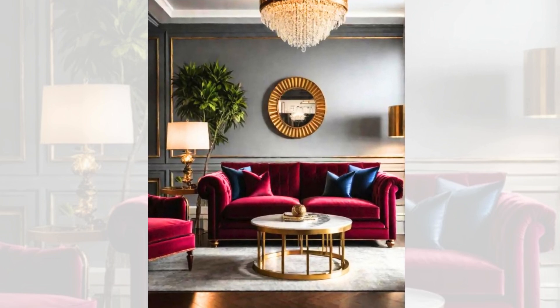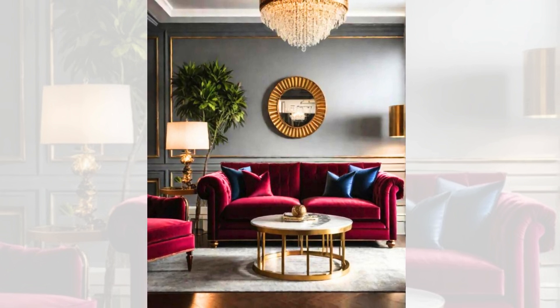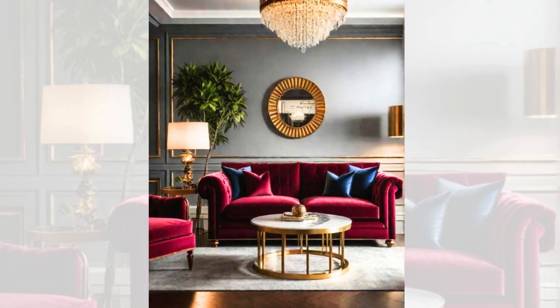Rich burgundy and warm gold. For a luxurious and sophisticated living room, consider pairing rich burgundy with warm gold. Burgundy, a deep dark red hue, exudes opulence and grandeur, while the golden tones add a touch of warmth and elegance.